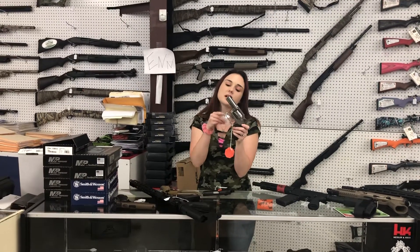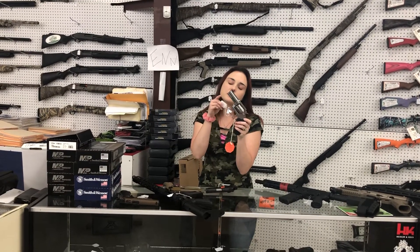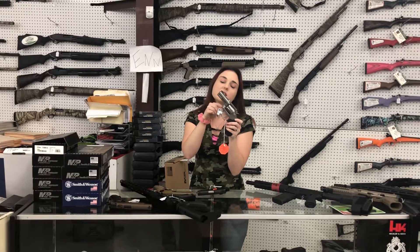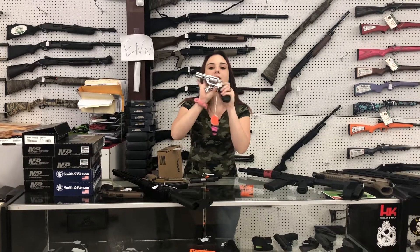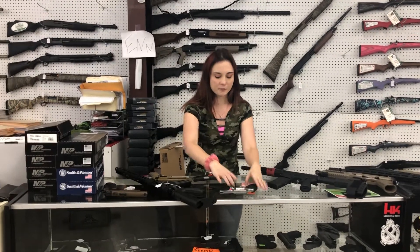Colt King Cobra, new production, .357 Magnum. $795 plus tax. Come in and lay your hands on the Colt — she is beautiful.